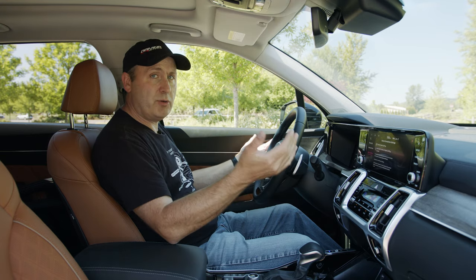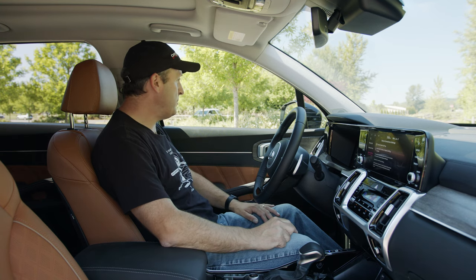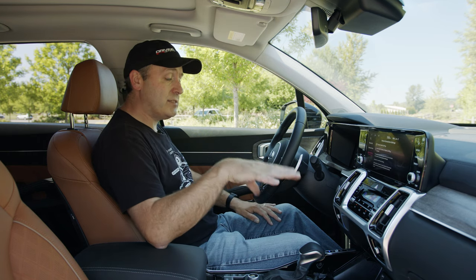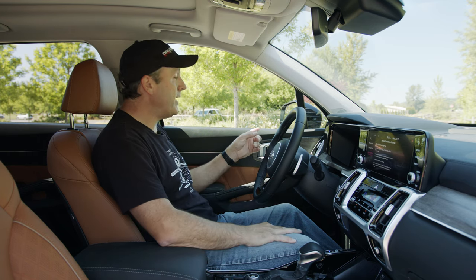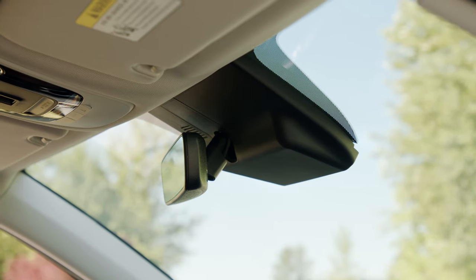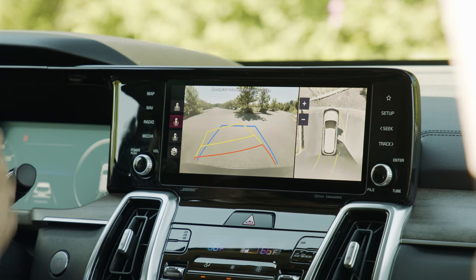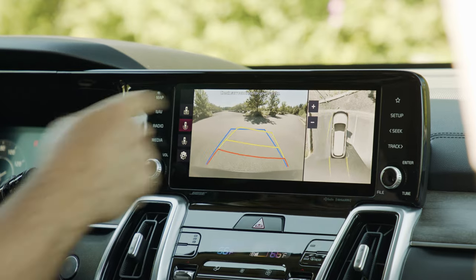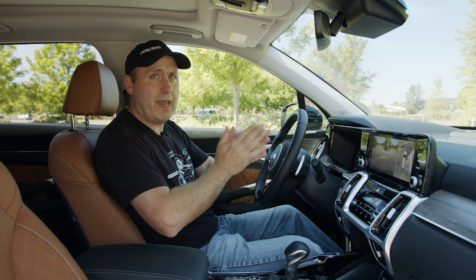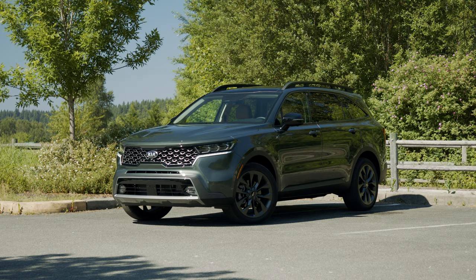The steering wheel has lots of features including paddle shifters — in a vehicle with an automatic transmission. On safety, this vehicle has a whole lot going on: blind spot monitoring, lane detection, adaptive cruise control with lane centering, and collision mitigation. When you put it in reverse, you get a surround view camera and a rear view with tracking lines. Now that we've covered all that, let's take this to our off-road course and see what it can do.